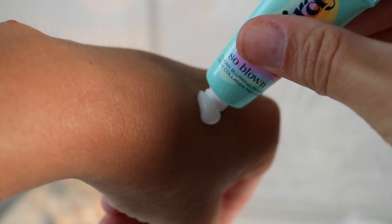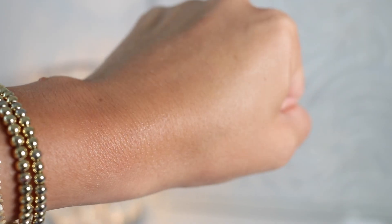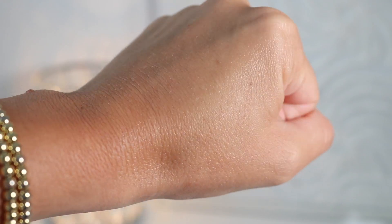I'm going to start with the new mini size Caliray So Blown Blurring Primer. This is hydrating and pore-blurring, and it has collagen peptides and niacinamide in it, so it's really going to be good for the skin. Caliray says this is a filter in a bottle with healthy skin wellness benefits. It feels so good — lightweight, very blurring, but matte and hydrating at the same time. It's a really unique formula.